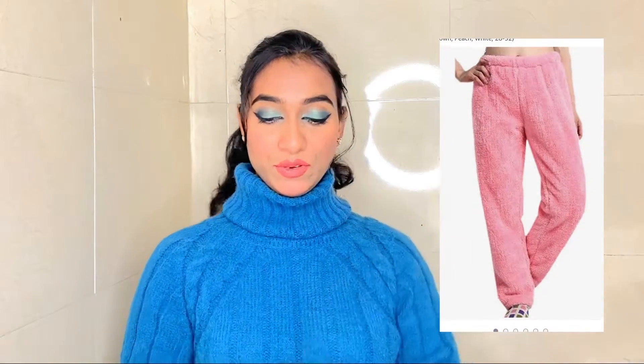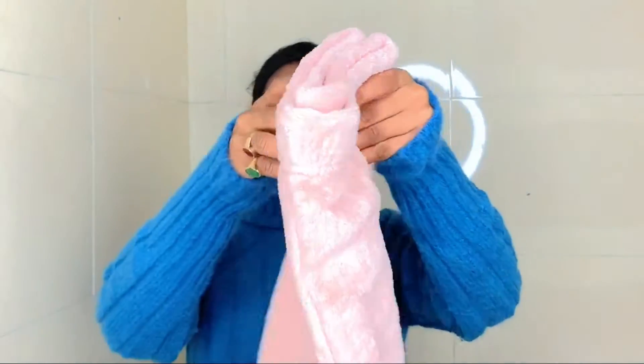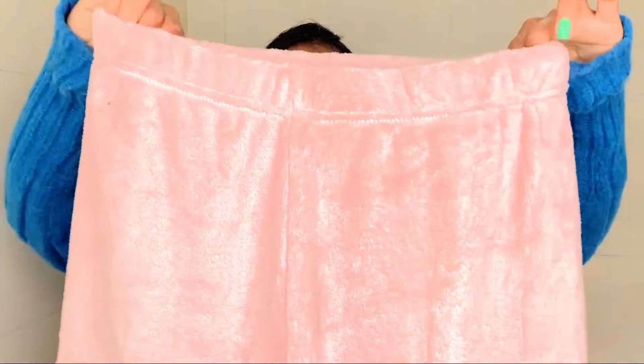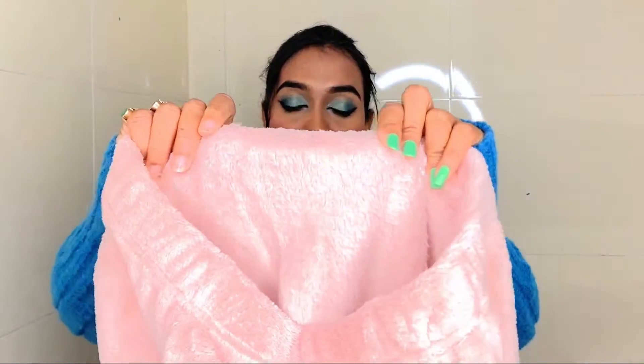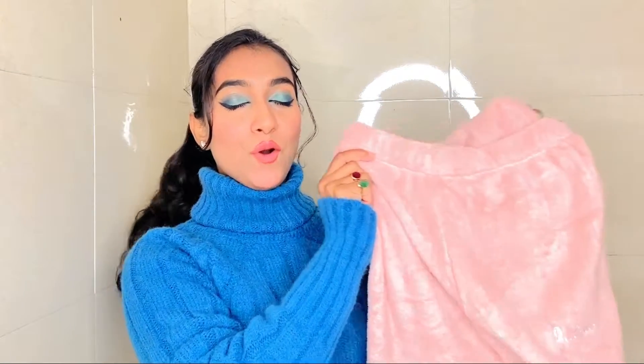Moving on to my second purchase — this is a must, must, must-have product. Whether you have to go out or not, whether you want to style it or not, it will keep you warm this winter and it looks very cute. You should definitely add this to your wardrobe. It's these fur-lined bottoms. I've got them in baby pink color, in size 28. Inside it's total fleece, very comfortable and warming, and it gives you such a cozy feeling.